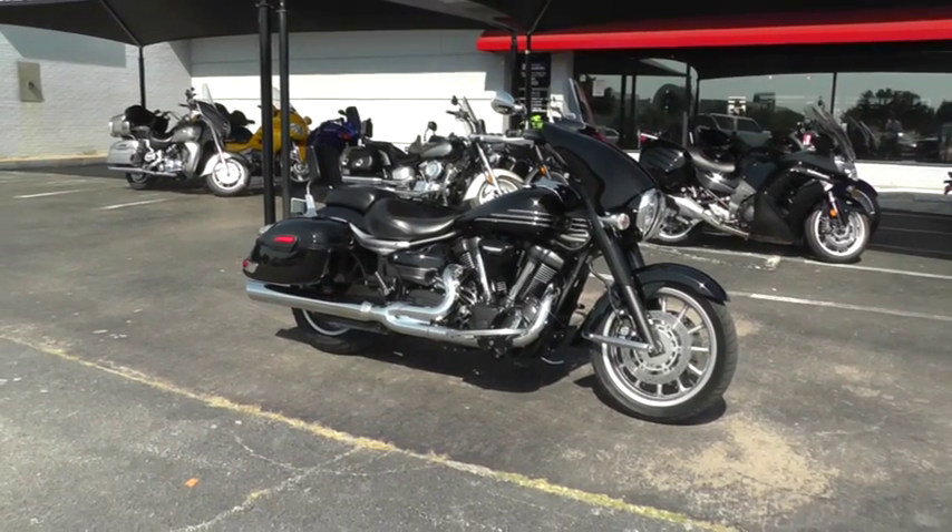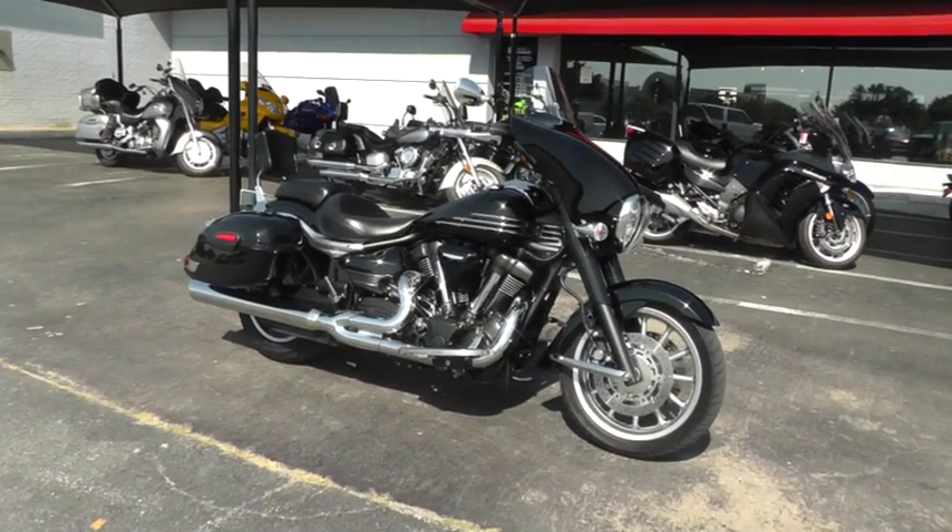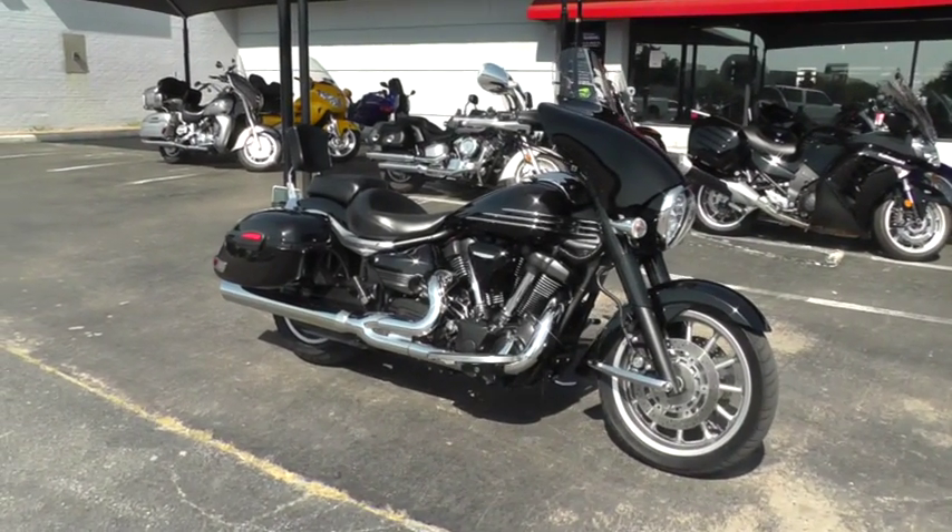Hello folks, Geno here with Texas Best Used Motorcycles in Mansfield, Texas. Today I want to show you this 2006 Yamaha Roadliner.